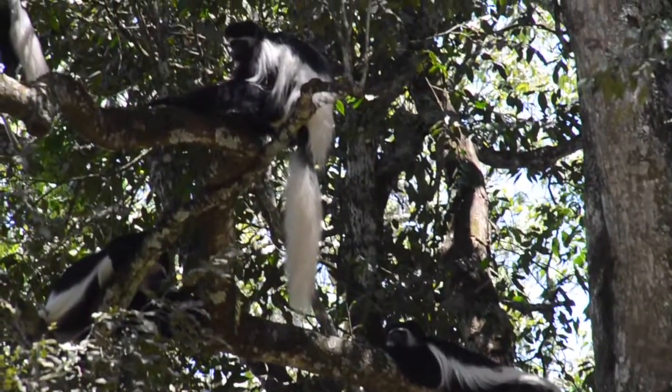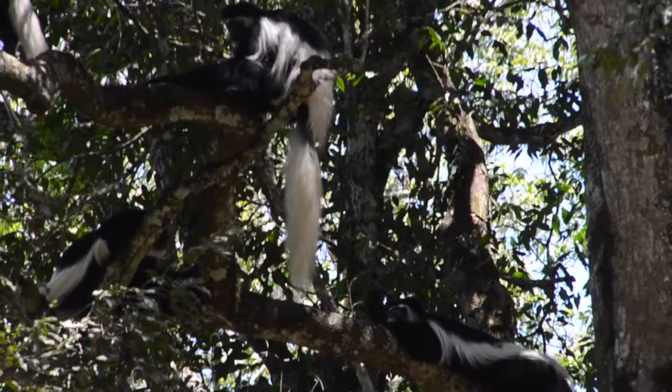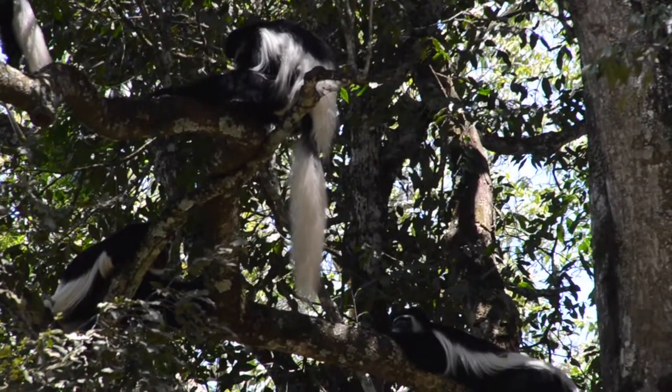These special black and white colobus monkeys can only be found at Arusha National Park. They're absolutely beautiful with their long white tails.